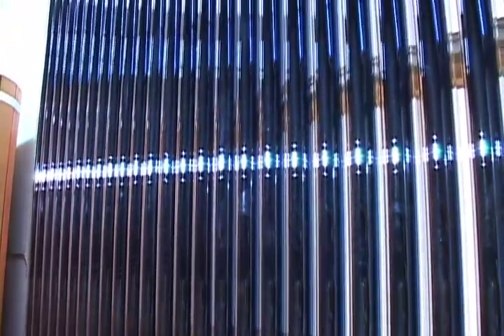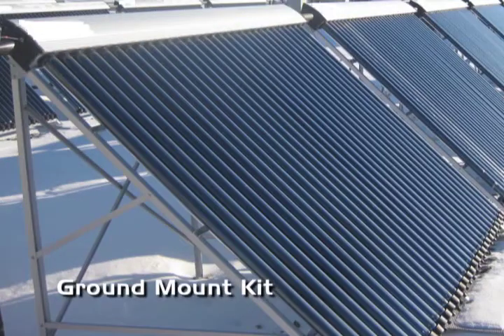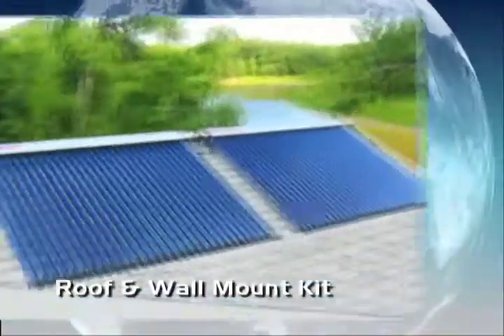These high efficiency collectors perform even in cloudy conditions. Each solar collector comes with your choice of ground mount kit or a roof and wall mount kit.